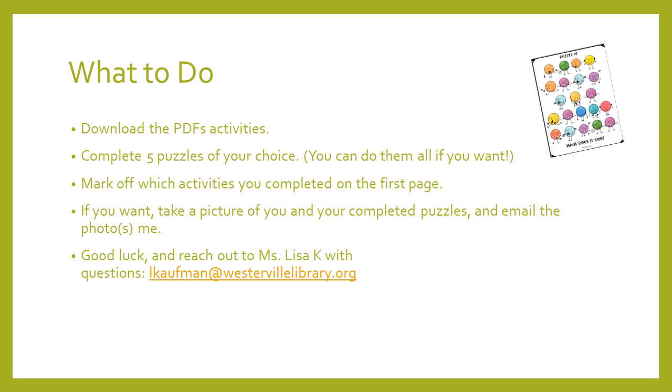If you like doing these puzzles, there was a link I sent that leads to the library's catalog of different types of puzzle books that you can download — it could be Hoopla, Cloud Library, or OverDrive — so there are more problem-solving things you can do. Good luck! Reach out to me if you've got questions. My email is lkoffman at westervillelibrary.org. I look forward to hearing from you. Good luck and happy problem-solving!